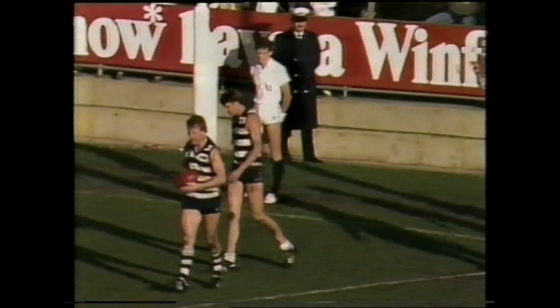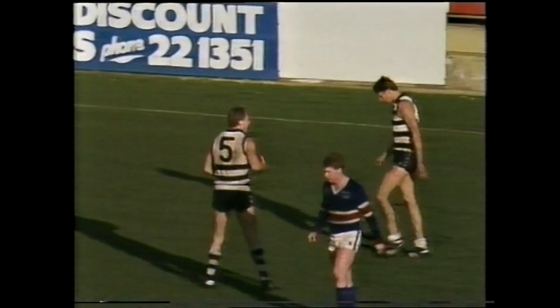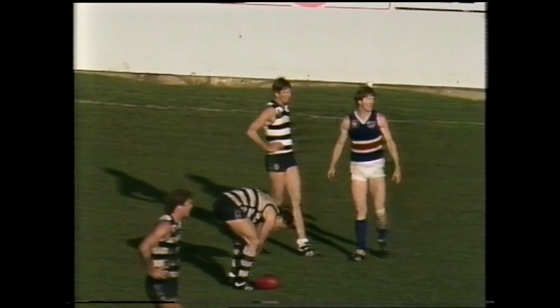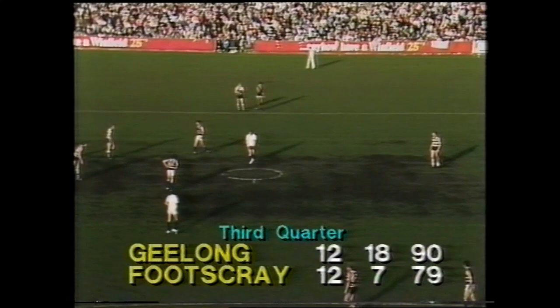Ablett! You heard the roar from the Geelong fans as Ablett rose high in the pack, took the mark at point length range. No worries about this one — he has kicked one goal seven, I think he's the player that could win them the game. One goal eight he's now kicked — well this should make it two goals. Shorty can't miss this one. 14 kicks, nearly over the red cheeky stand — on its way up into the stands. Umpire — center goal to Gary Ablett!